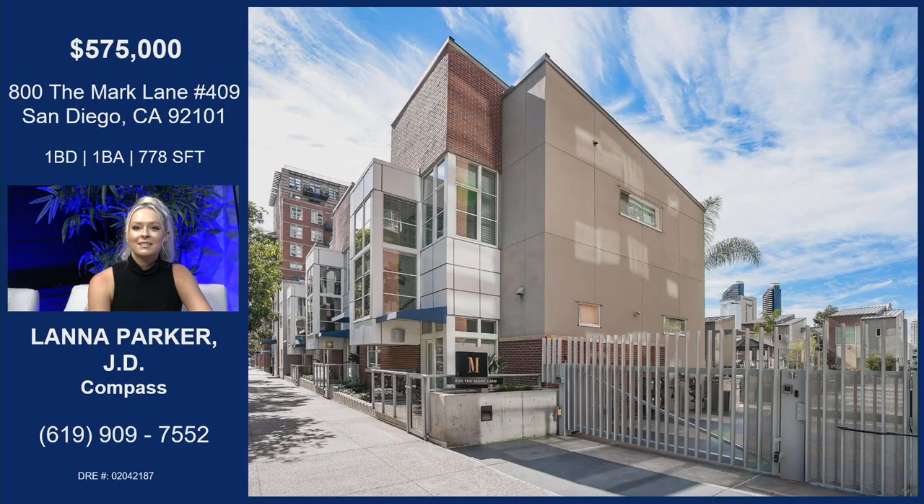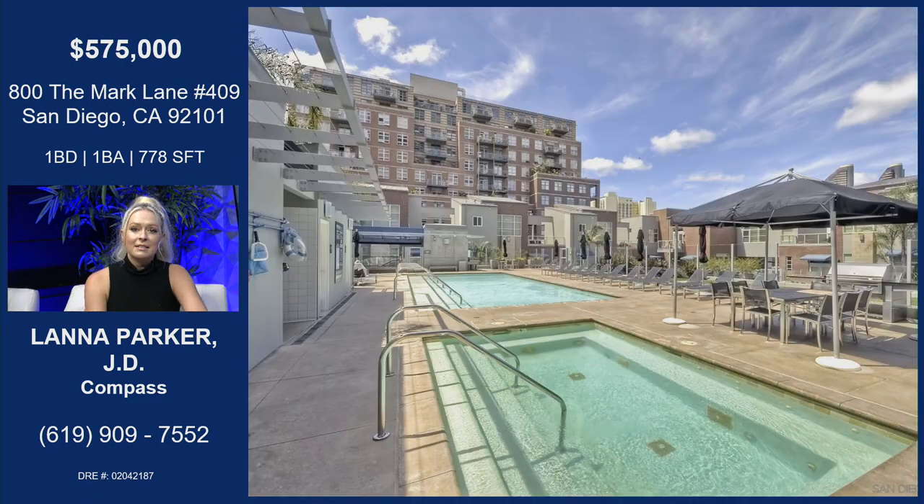Let's look at this great home at 800. Today we are showing you The Mark, Residence 409. The Mark is located downtown in East Village — one of East Village's most luxurious condo high-rises. This is a one-bed, one-bath, 778 square feet, priced at $575,000.